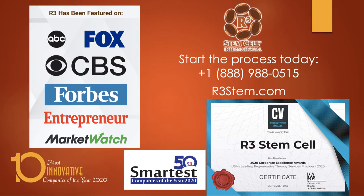R3 has been featured on every major media channel for years, and we continue to win awards — last year we won USA's leading regenerative therapy services provider, 50 smartest companies, and 10 most innovative, just to name a few. The process to get started is very simple. Visit us at r3stem.com to see where our locations are, or give us a call at plus 1-888-988-0515. We'll get you set up with that free consultation. If you want to email us with questions, info at r3stemcell.com is the best way to do that. Thank you very much for watching.